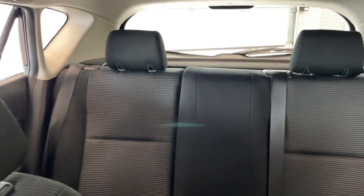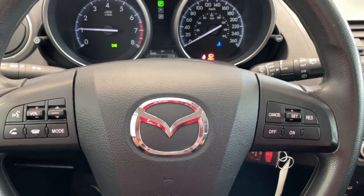Quick look at the rear seats. Come down and take a look at this vehicle today at Destination Honda Burnaby.